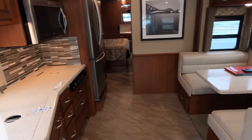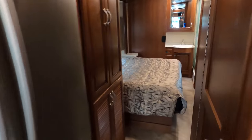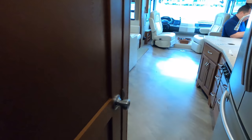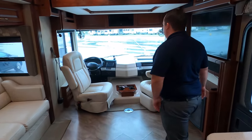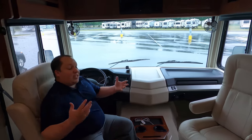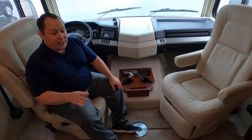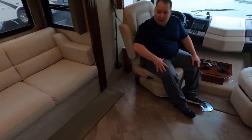So inside — all the way back first, kind of like a little preview, inside the 2016 36E. We didn't put the slide-outs out — we're kind of short on time and there's a big rainstorm coming. But up here in the cockpit area, both seats do swivel around to join the living room area. This is kind of a unique design — they don't even make this floor plan anymore, but I love the big social circle.